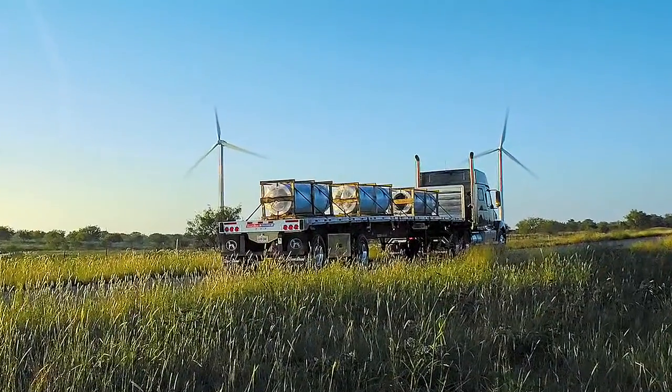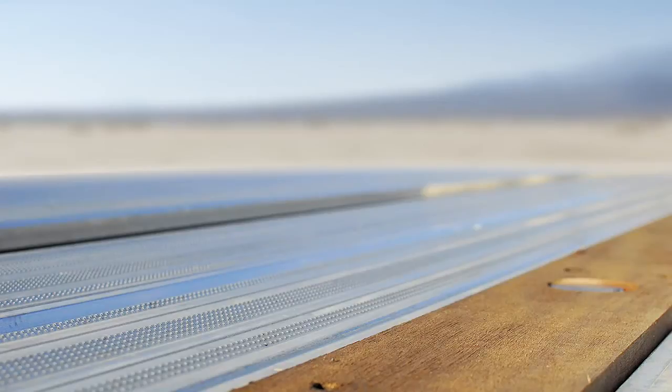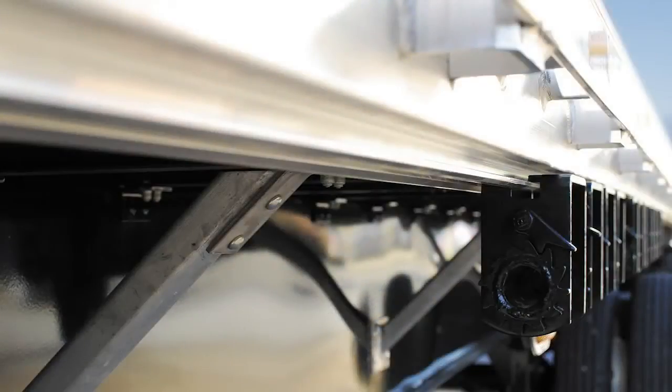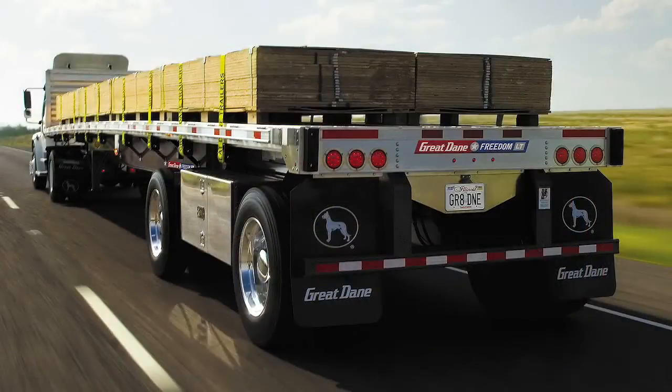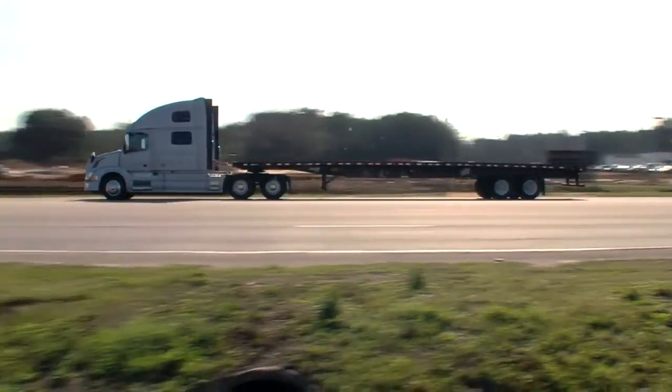Combining the benefits of aluminum and steel, the Freedom LT is versatile and capable of a variety of hauling jobs. Aluminum is used in the floor and side rails with sliding winch tracks and a unique second track for sliding chain hooks. The Freedom LT is lightweight yet strong and requires low maintenance.